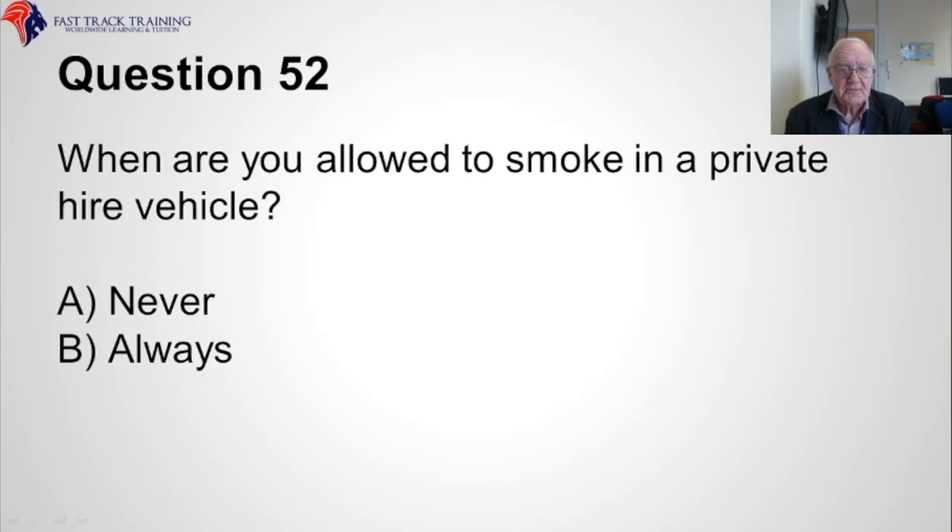Question fifty-two. When are you allowed to smoke in a private hire vehicle? Is the answer A, never, or B, always? The answer is A, never.